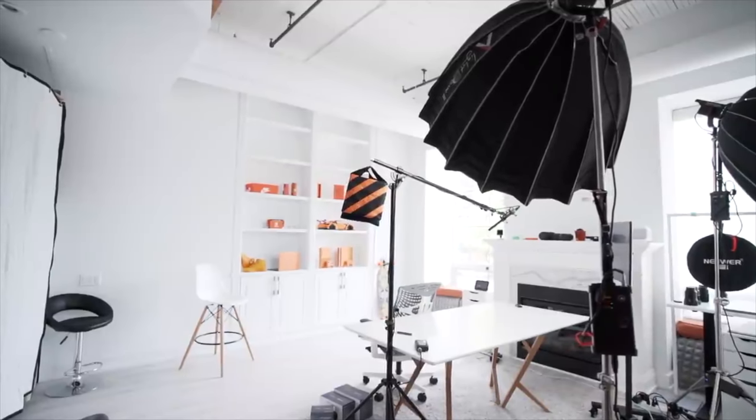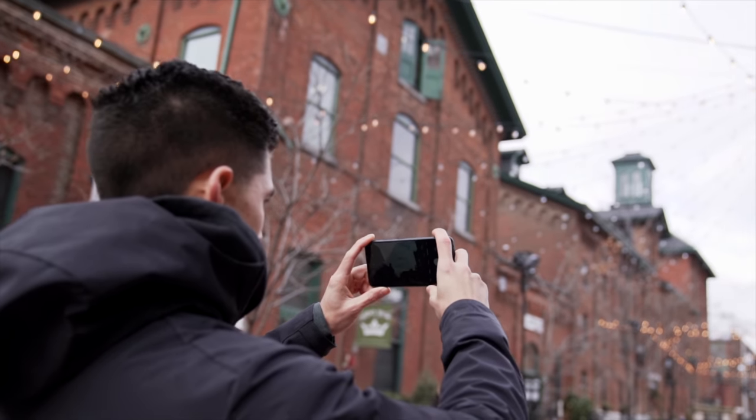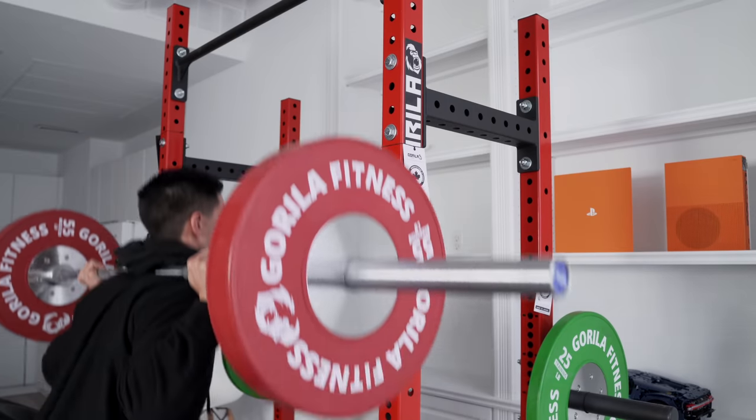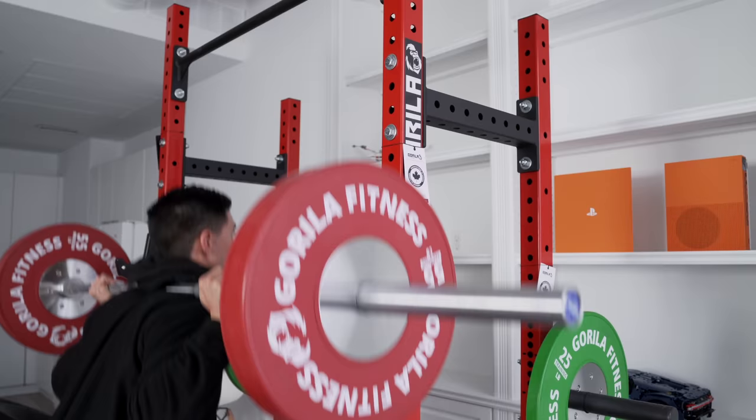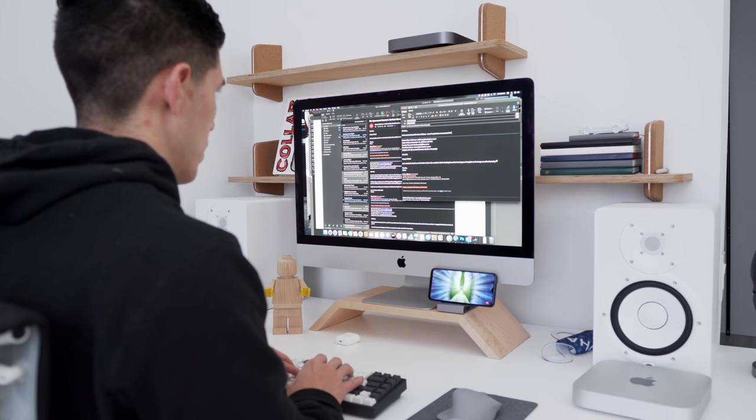Hey guys, what's up? It's Carl. I know this video is slightly different. This year has definitely been different in general. I just wanted to create a video on a day in my life — a day behind the scenes on what I do on a day-to-day basis, as traveling is no longer a thing.